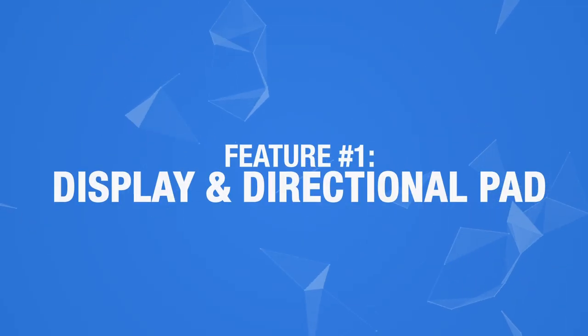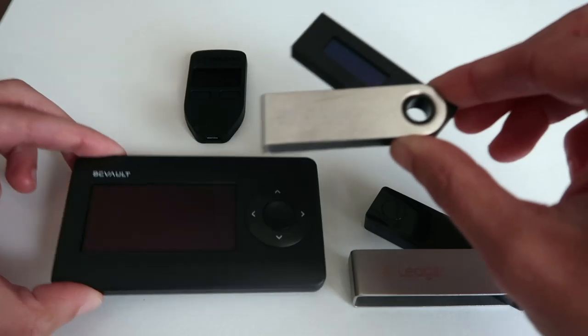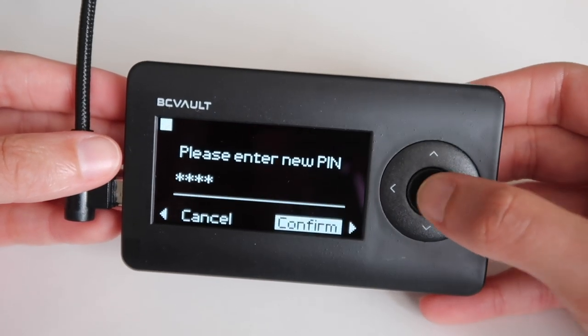Feature number 1: Display and directional pad. One of the major challenges many people face, especially beginners when managing cryptocurrency, is unknowingly making a simple, irreversible mistake, like sending cryptocurrency to the wrong address. Most hardware wallets on the market have small screens that don't show the user a lot of information. BC Vault features a 2.42 inch OLED 128 by 64 pixel display that shows all important transaction details, including the full sender and recipient addresses, wallet name, amount of cryptocurrency, fees, and warnings about unusually high transfer fees. BC Vault also features a four-way directional pad for easy navigation.